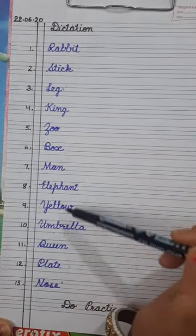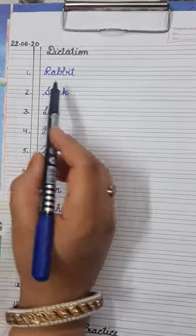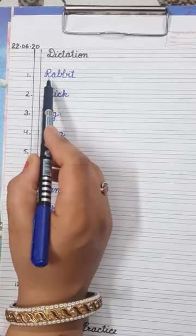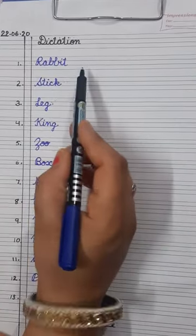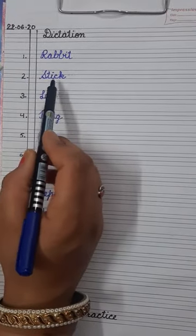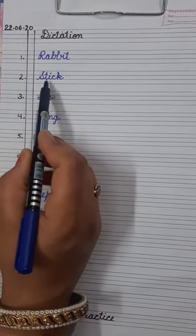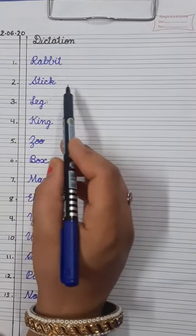Students, we will revise these words once more. Number one is rabbit — R-A-B-B-I-T. Rabbit is an animal. Number two is stick — S-T-I-C-K. Stick. It is a piece of wood. Sometimes your mamas call you with a stick!